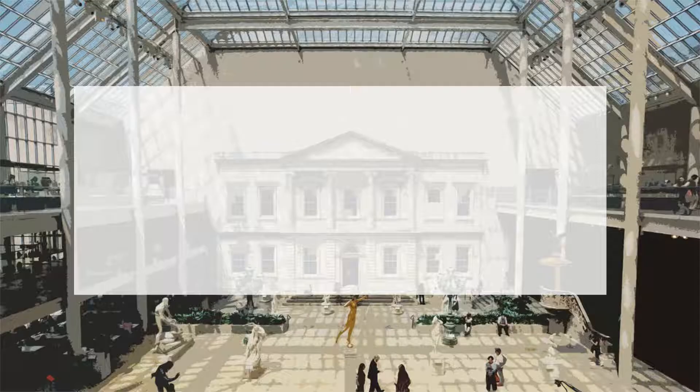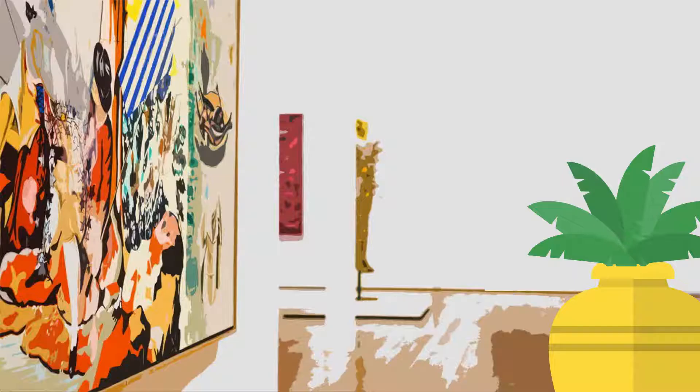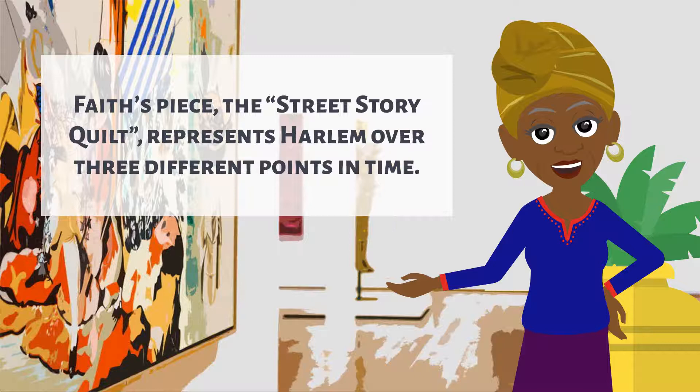Did you know? Modern day artists still use quilts as a dynamic storytelling medium. Faith Ringgold is an artist and activist who creates powerful story quilts. Her piece, The Street Story Quilt, represents Harlem over three different points in time. The quilt is on display at the New York Metropolitan Museum of Art.